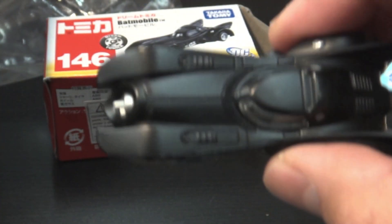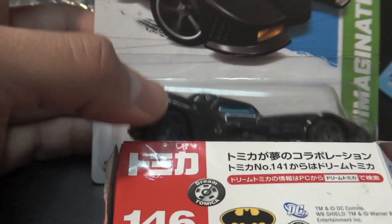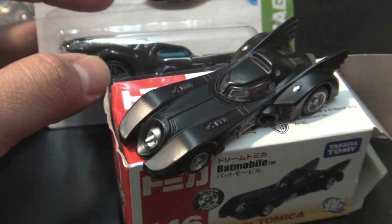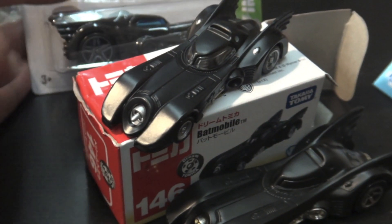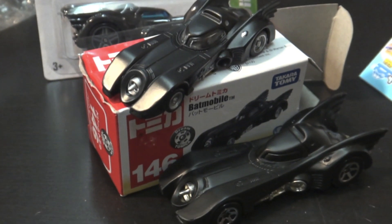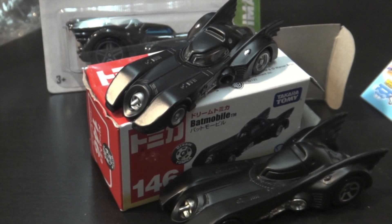The Hot Wheels has a glossy paint finish, while this is a flat black — and so is the Tomica. So there you have it — the Tomica Batmobile. Thanks for watching.